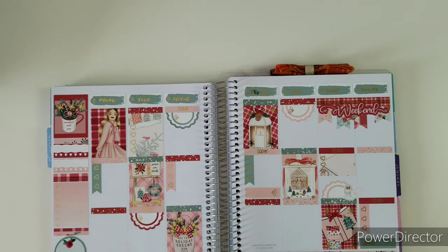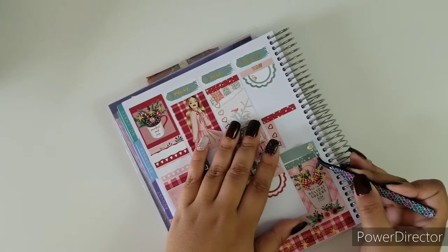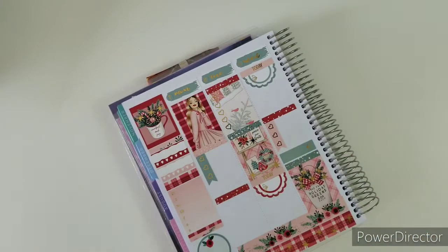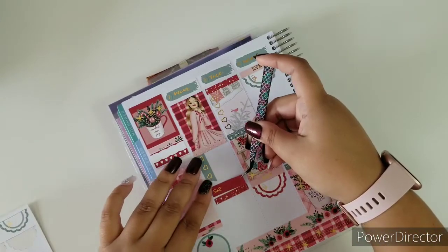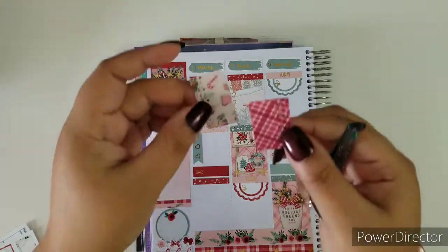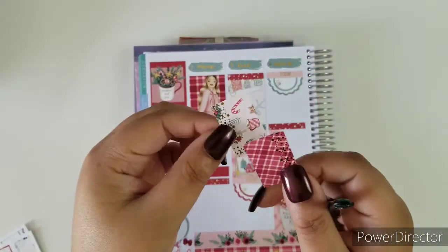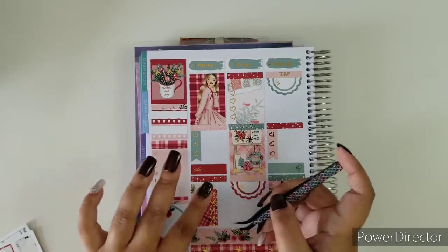I know I don't want to clash green on green, but I'd rather do green here than red just because I am doing red on this side. Pretty. Now it's time to do my little decor boxes — take two of these, put them together, lay it out. I might as well do the coffee Monday right now — Monday got a good one, Tuesday is next.